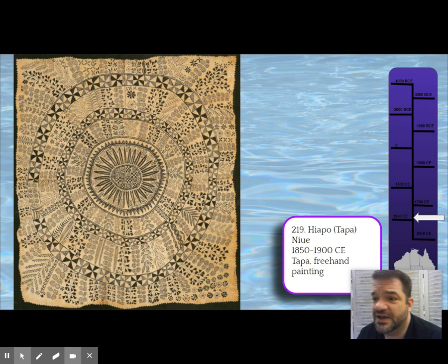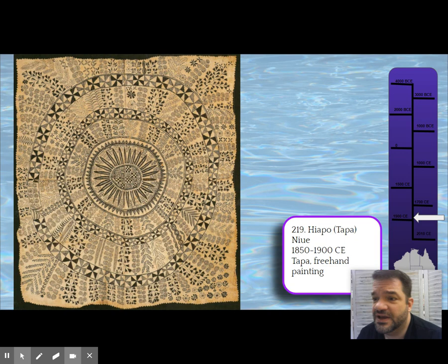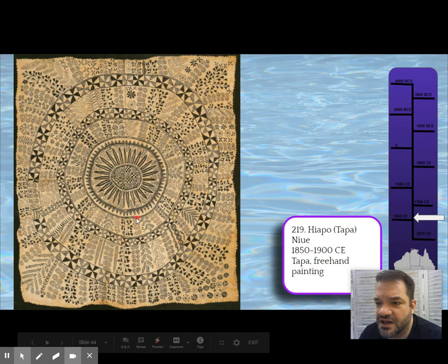This one looks really light — the tapa I've seen is darker, more of a burnt sienna color. This is a very light cream; I've never seen tapa this color. Usually it's variegated, changing in intensity of redness throughout the piece. Next week in class you'll see what that looks like.